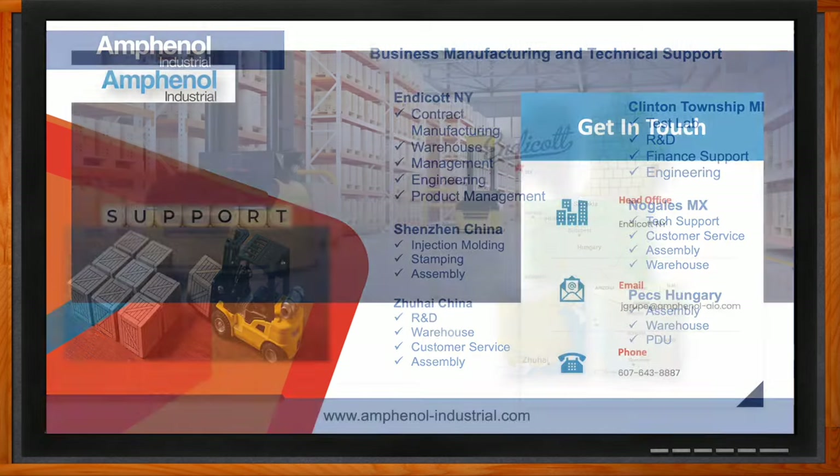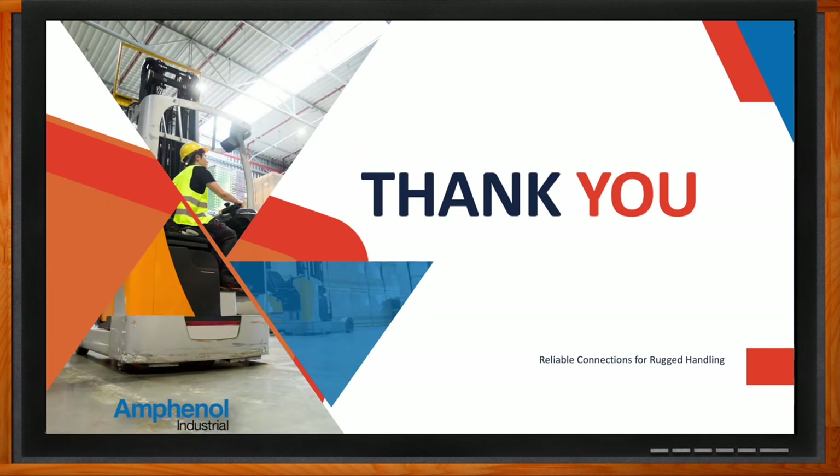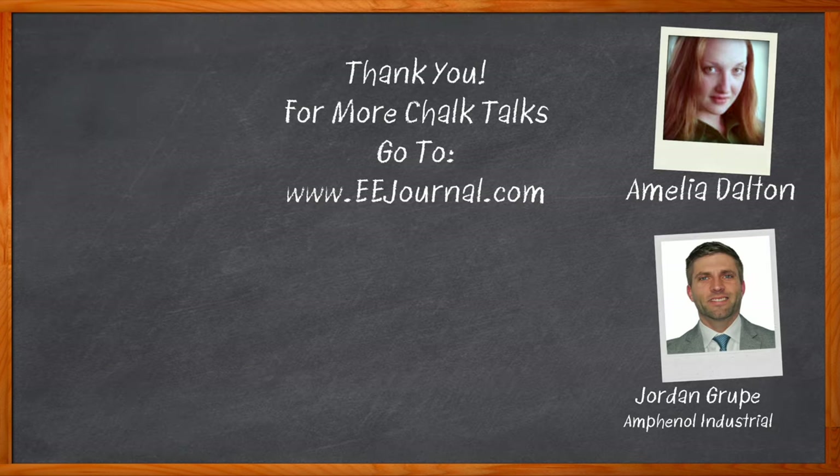Thank you so much for joining me today. Before we go, don't forget to click that link — there you can find even more information about this topic from Amphenol Industrial. For Chalk Talks, I'm Amelia Dalton from eejournal.com. For more Chalk Talks, head over to the Chalk Talks section of eejournal.com or to youtube.com/eejournal.